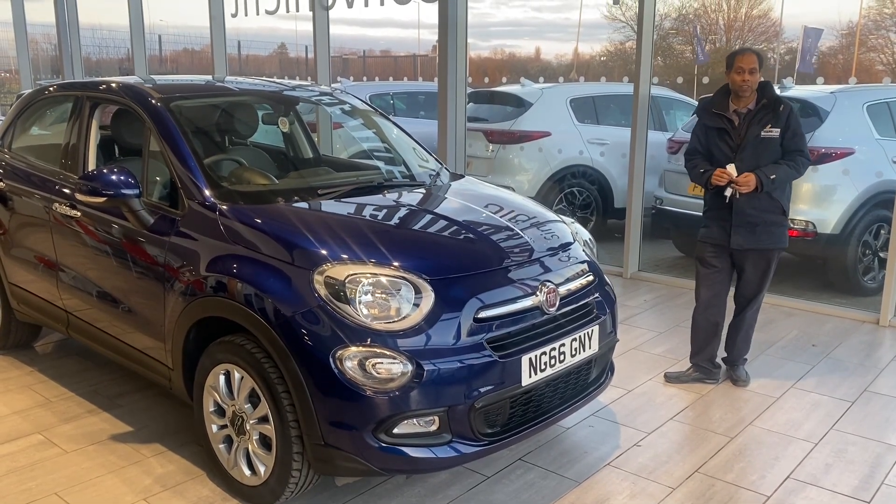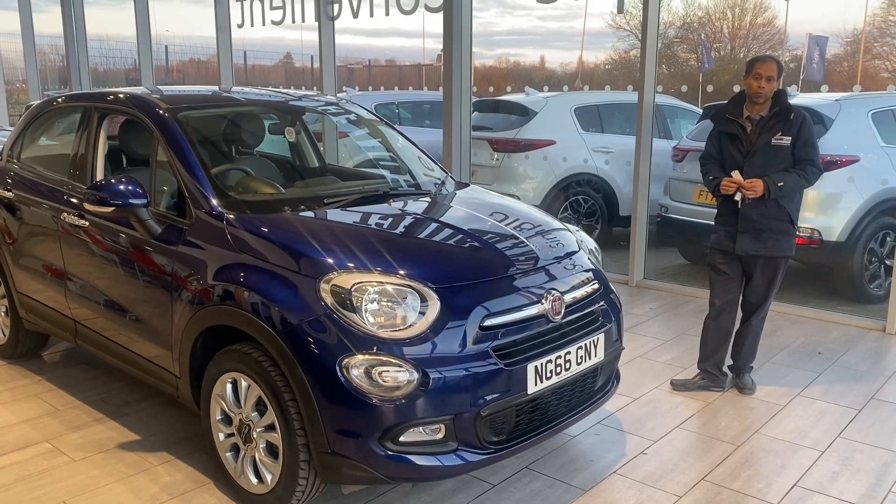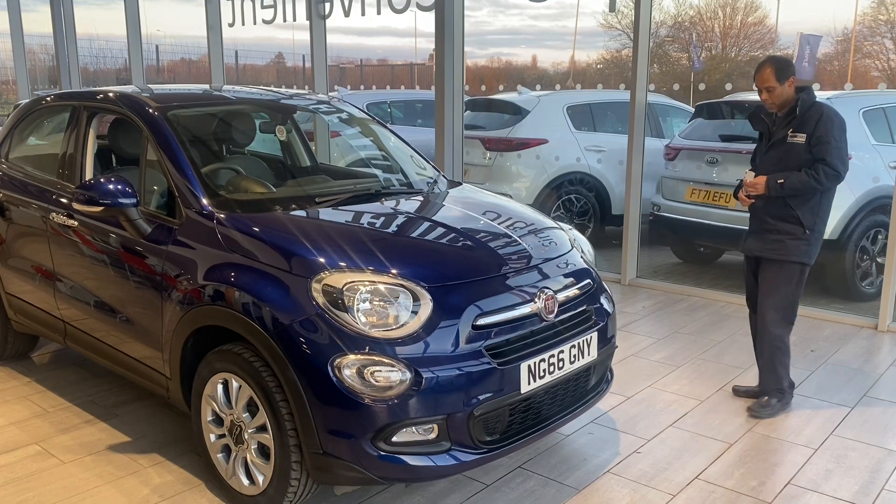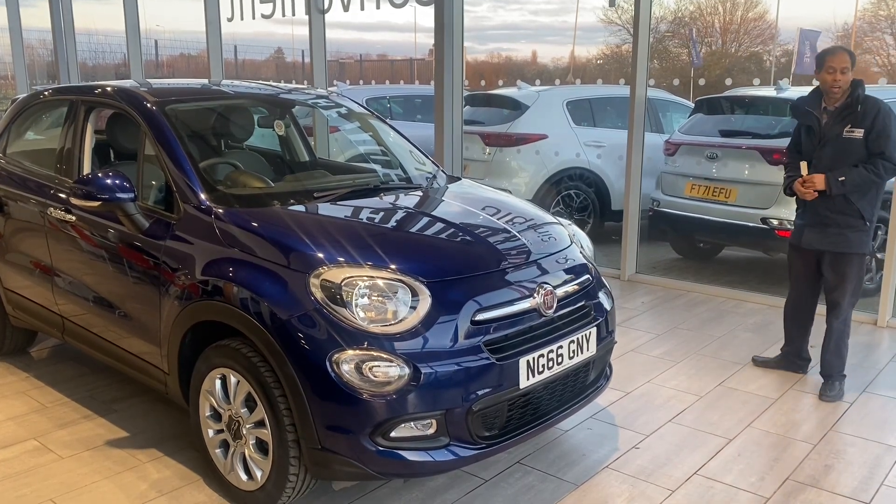Go on our website and click that reservation, and we'll put the car to one side for you. If it's not what you want, not a problem — we'll put it back. It's a very, very good set car as well.